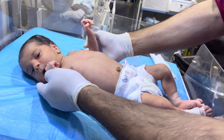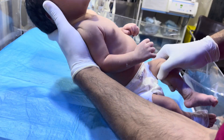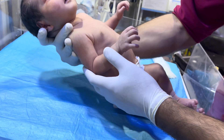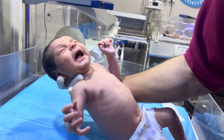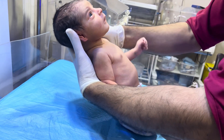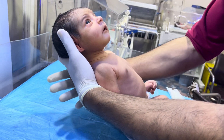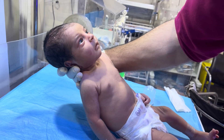Hello dear viewers, today we have admitted this cute little baby with serum bilirubin level of 10.3, which is quite a high bilirubin level. Whenever this baby arrived, we saw signs of jaundice and discoloration of the skin and eyes.